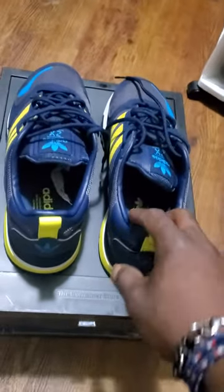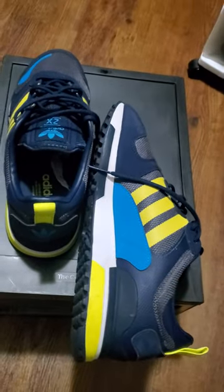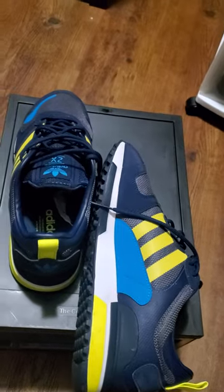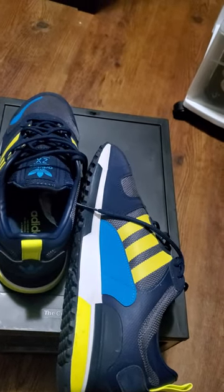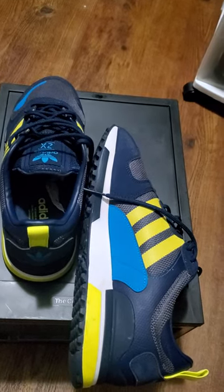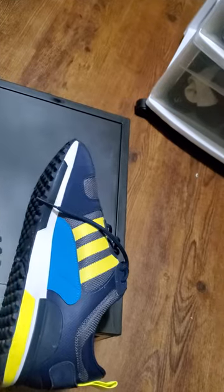Right here we got the Adidas ZX running shoe. I like these shoes, actually — this is a nice, comfortable shoe. These kicks right here, I think I paid $80, $90 for them, something like that. But these are very, very comfortable. You can rock these with some jogger pants, some gray ones, a little yellow or something like that.